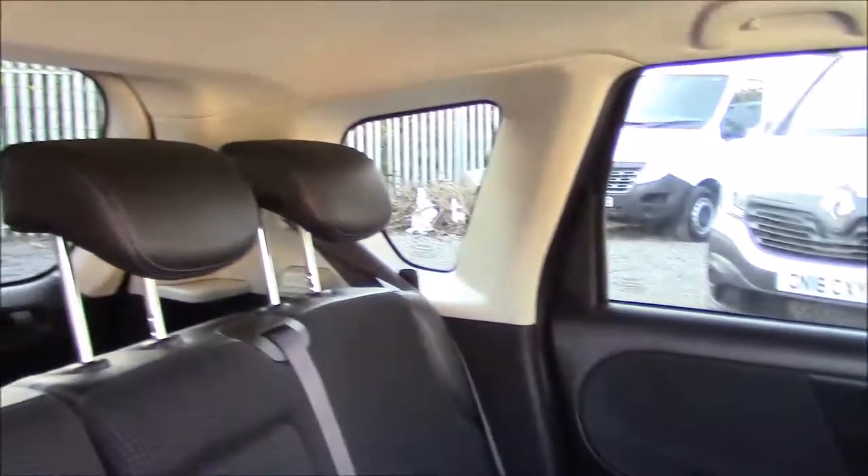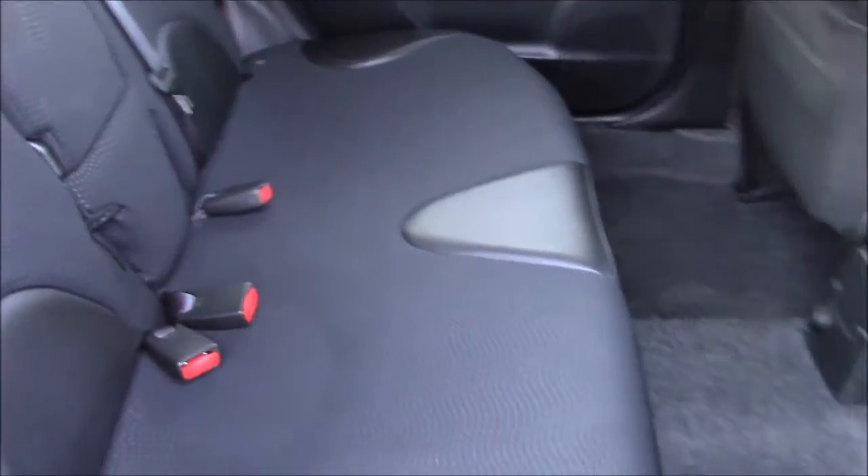Here you can see the massive amount of legroom and headroom this car has to offer. You can also see the cloth and leather upholstery fitted throughout the front and back of the car, which is all in excellent condition.